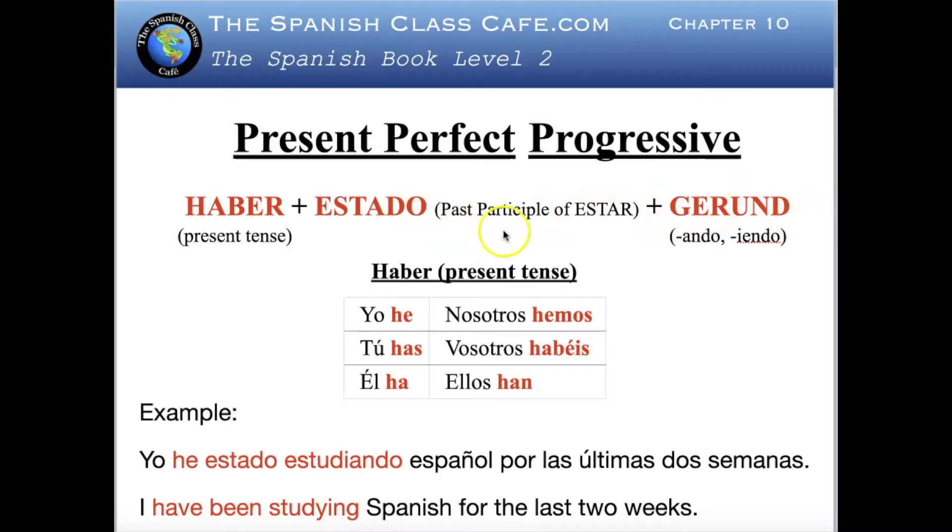Estado is the past participle of the verb estar. You take the -ar out and add -ado. In the present perfect progressive, estado is going to be the same in any sentence you build — it does not change.